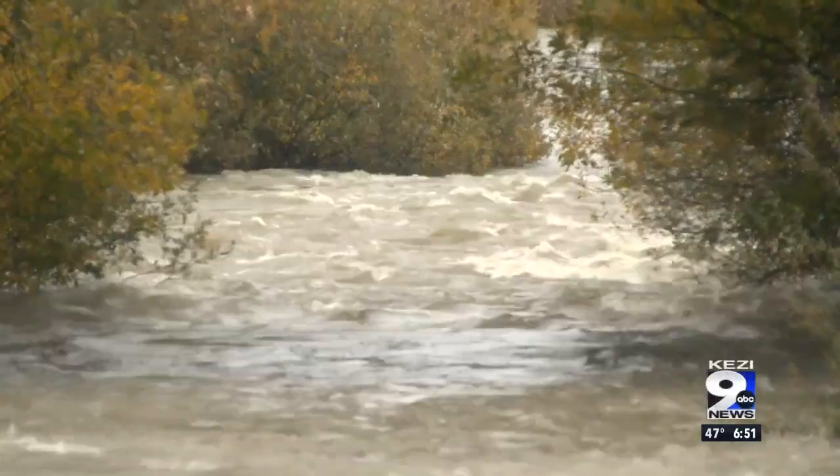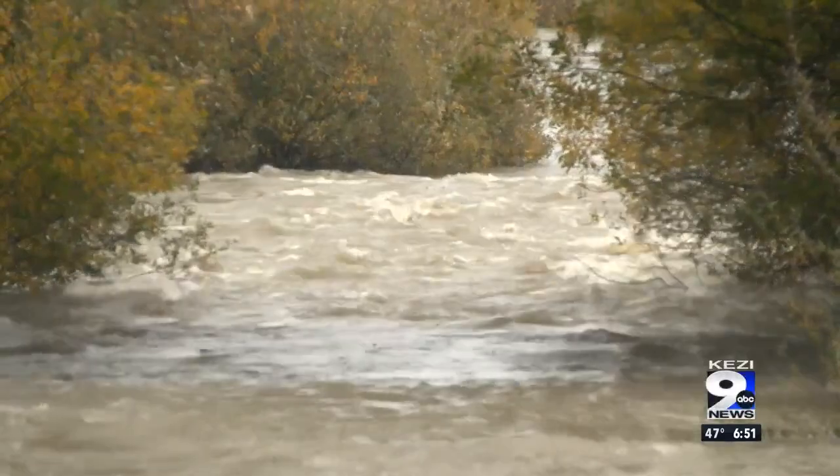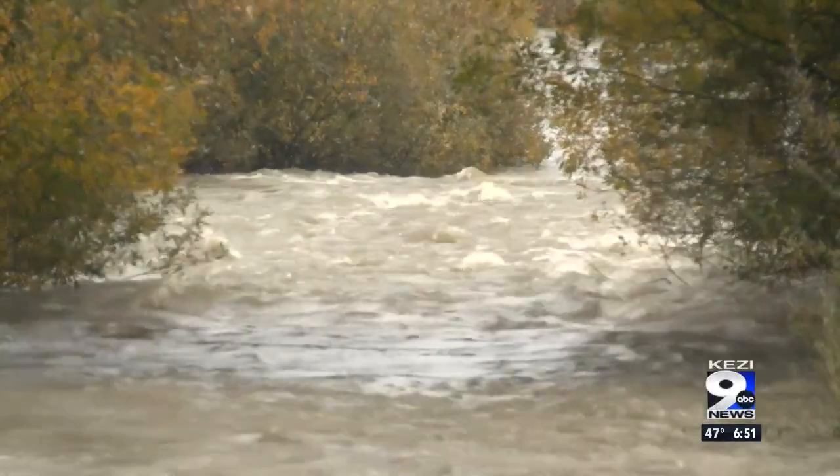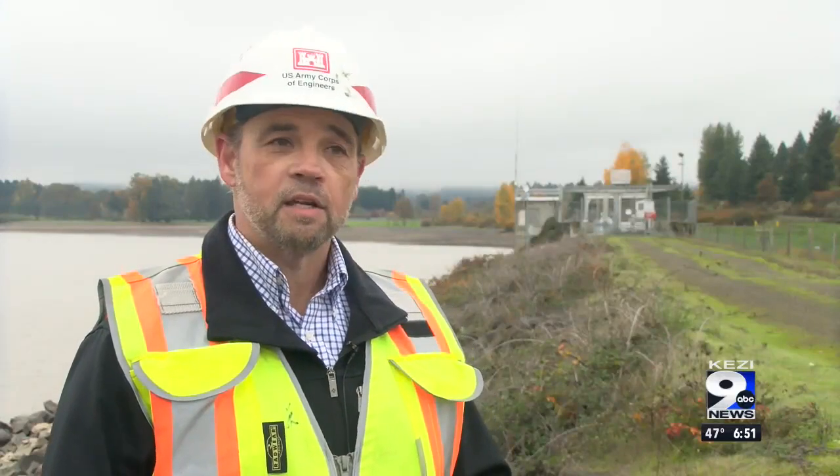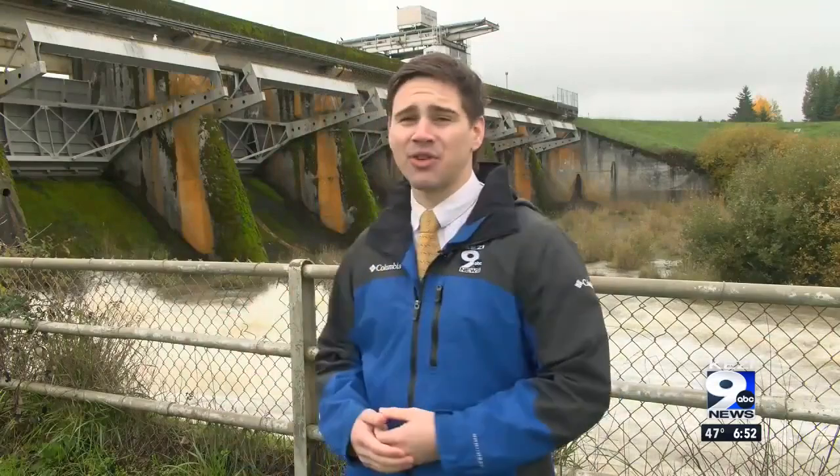We look at all the instrumentation data to make sure the dam is functioning safely. There really is no maximum age for a dam structure — as long as the dam is well-operated and well-maintained, it should last for a long time. This is certainly a really impressive piece of infrastructure, and it's managed by extremely competent people. It's safe to say that there shouldn't be much concern.